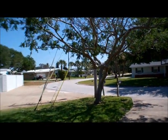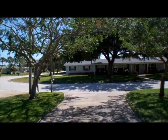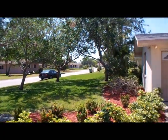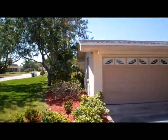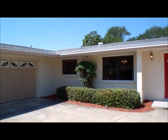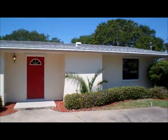It's in the Cocoa Isles section of Cocoa Beach, and as you can see as I pan around, it's a beautiful neighborhood. This house is located directly on the Banana River, and it has a view that's second to none.